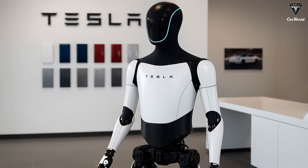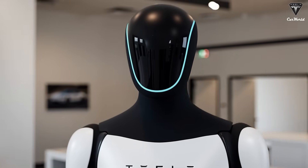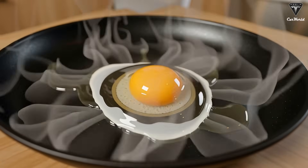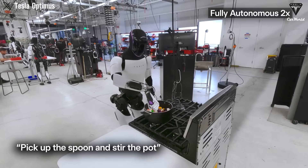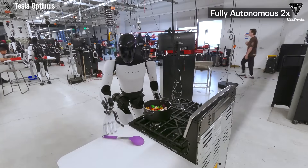For older adults, this functionality could be life-changing. Instead of struggling with apps or reading the news, they could simply ask the robot about current events, weather updates, or election results, and receive clear spoken answers. That level of convenience makes this feature one of the most anticipated in Tesla's next rollout.